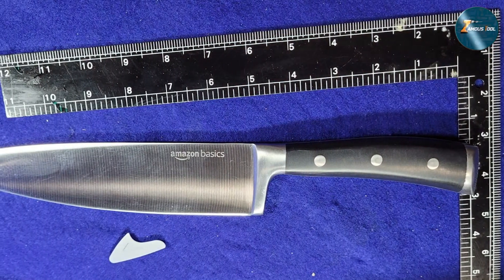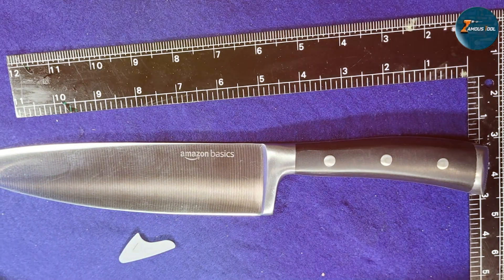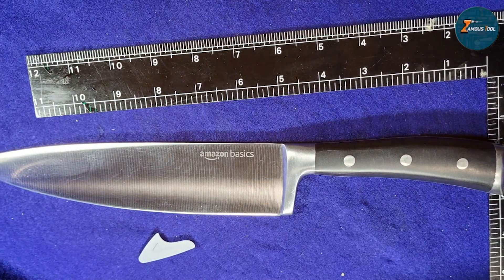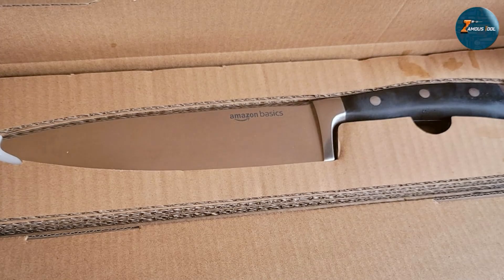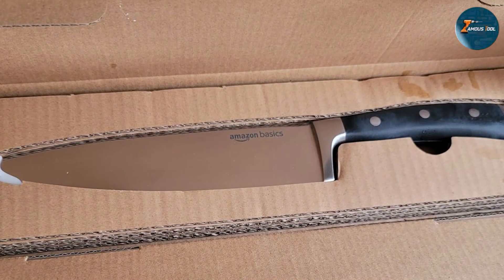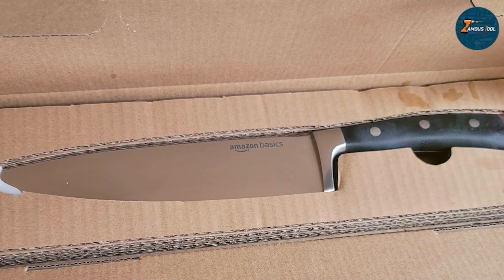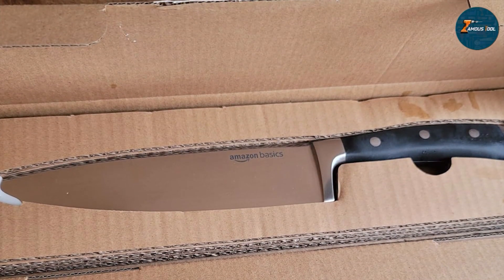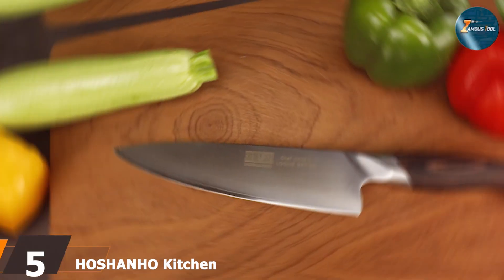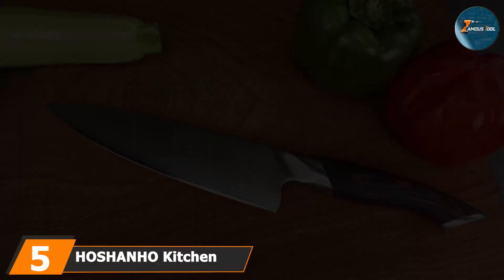The handle is also made from a non-slip material, ensuring a secure grip even when wet. This knife is versatile and can be used for a variety of kitchen tasks, from chopping vegetables to slicing meats. The 8-inch blade is ideal for most cutting jobs and offers a good balance between size and maneuverability. The Amazon Basics Classic Chef Knife is an excellent choice for those looking for a high-quality knife at an affordable price.